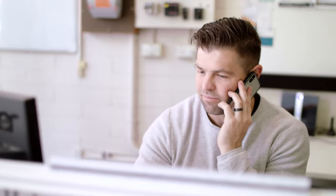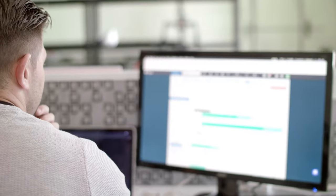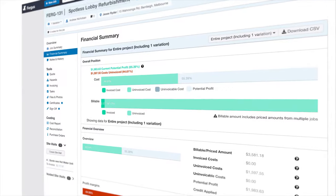Tracking profits and job costings has become a whole lot easier with Fergus. We utilise the financial reporting on jobs which allows us to see how much we've spent.